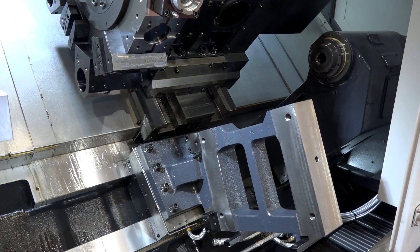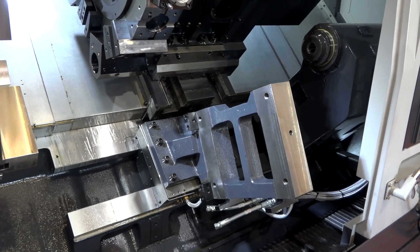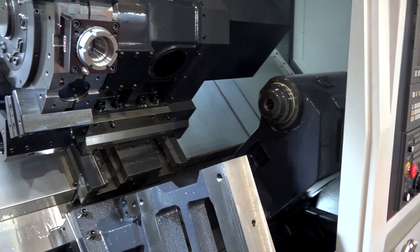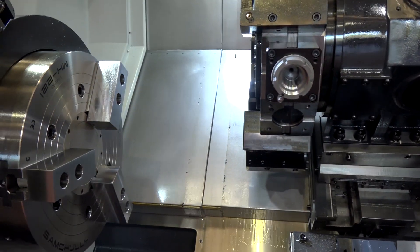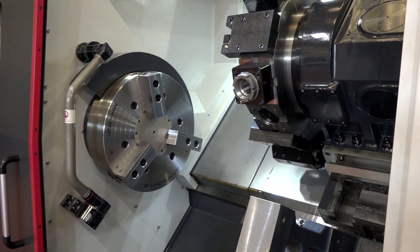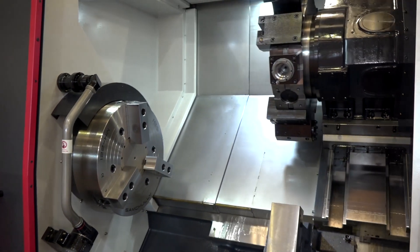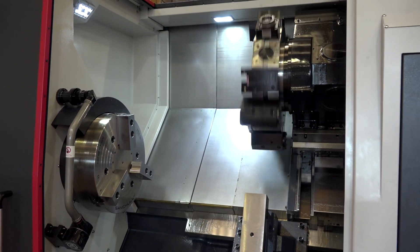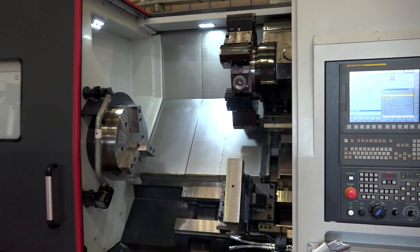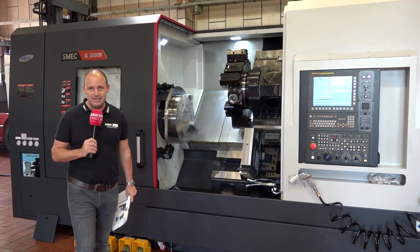It's a 45-degree casting on the base of this machine. We have the body here for a fixed steady, we have a programmable tailstock, and the chuck is actually slowly turning. The chuck size on this machine is 21 inch, 24 inch, or 32 inch. It's a huge machine, it's a powerful machine — up to 55 kilowatts in power on that main spindle — and it will be available to be seen here at the Dugard open house on October the 17th and October the 18th.